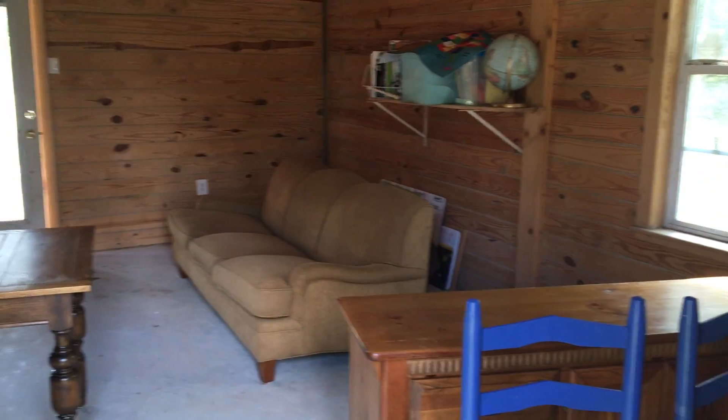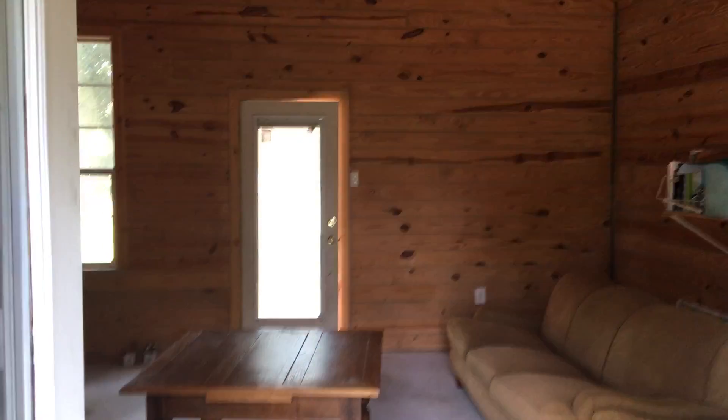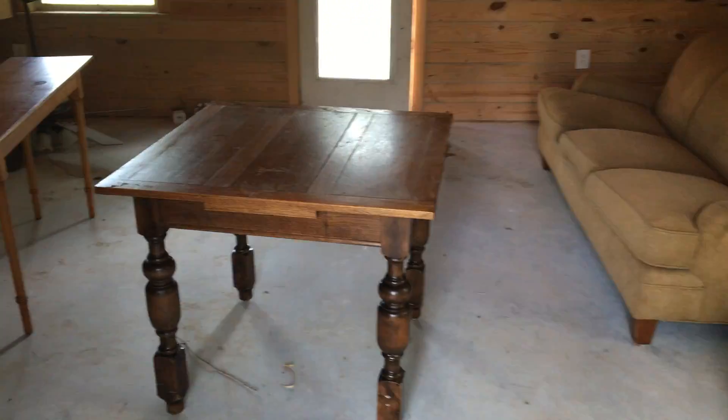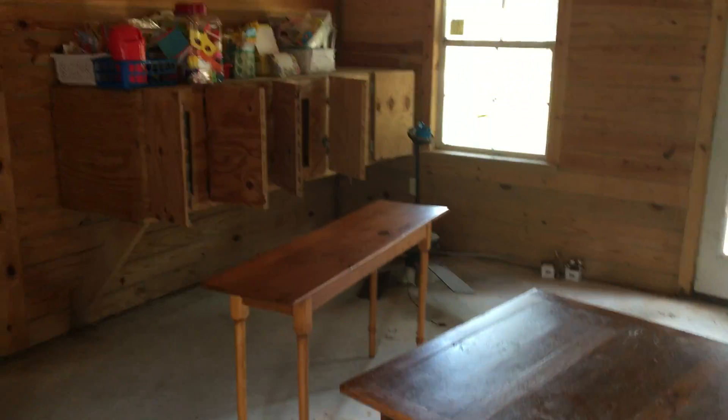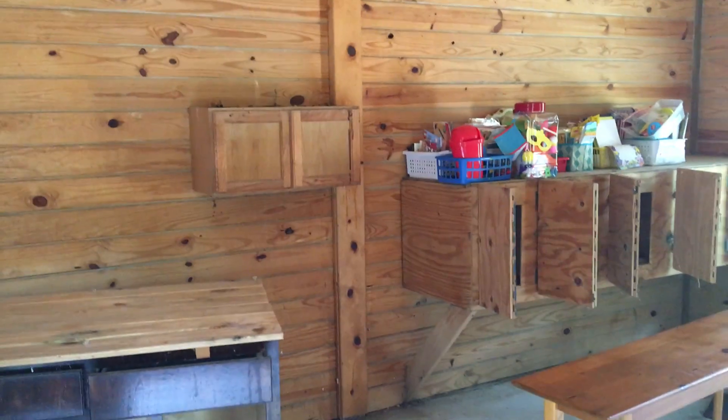Hello everybody, this is the schoolhouse — it's a secondary building that was here at the property. Jen is super excited to make this into a super cool one-room schoolhouse for the Poland Academy.